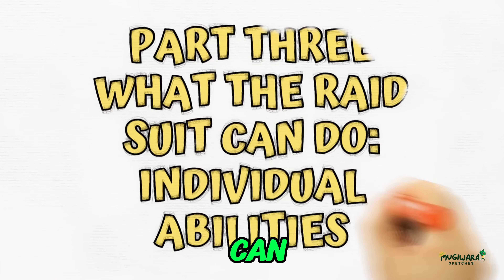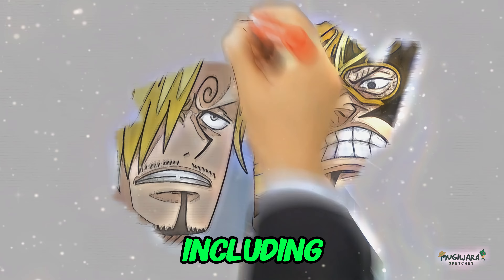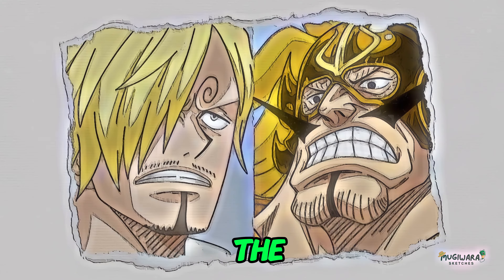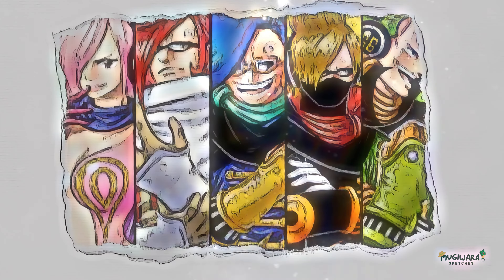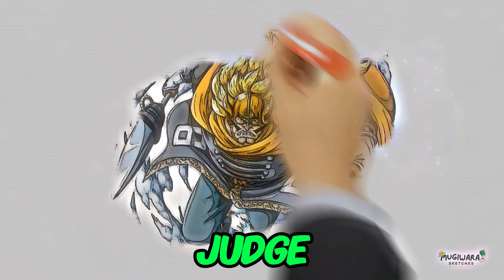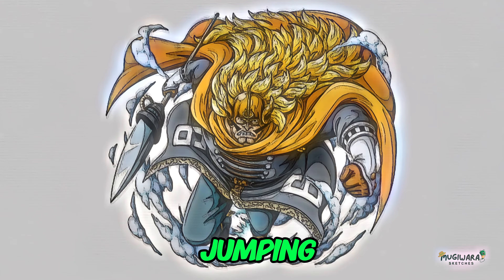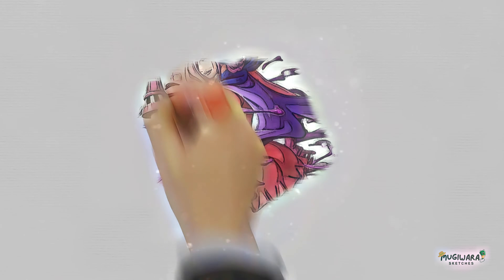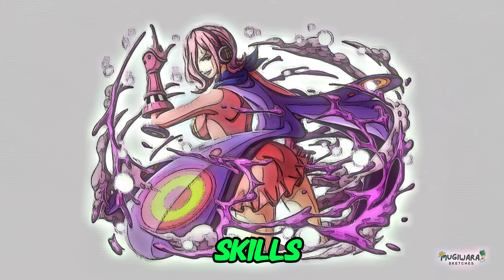Part 3: What the Raid Suit Can Do — Individual Abilities. There are six people in the royal family of Jerma, including Sanji. Vinsmoke Judge is the father of the Jerma kingdom and its leader. Judge's raid suit has a spear inside it and focuses on the jumping power of his boots so he can jump into the air and do his special air-to-ground assault. Reiju is the oldest girl, and her raid suit enhances her natural poison skills, enabling her to harm a larger number of people more easily.